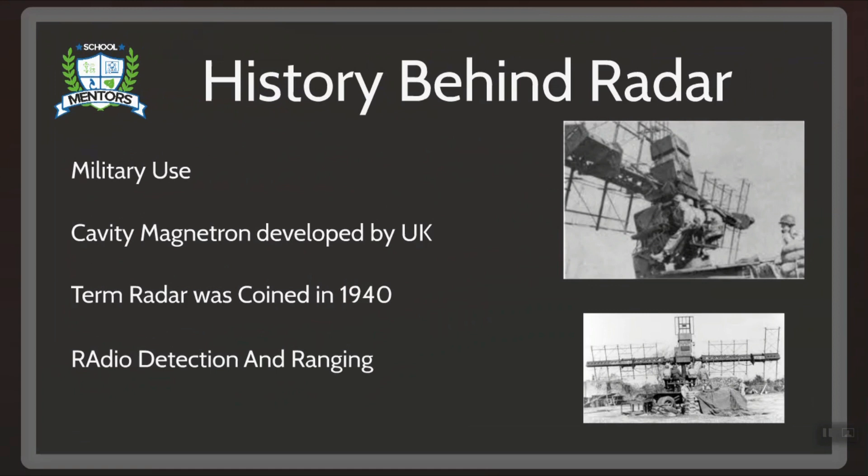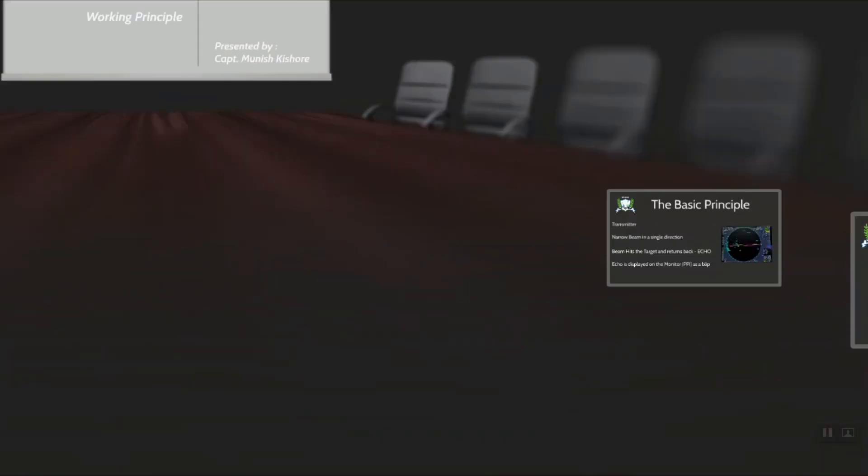Looking at the history of radar, we find that it was developed secretly for military use by several nations in the period before and during World War II. A key development was the cavity magnetron in the UK, which allowed for the creation of a relatively small system. The term radar was coined in 1940 by the United States Navy as an acronym for radio detection and ranging.